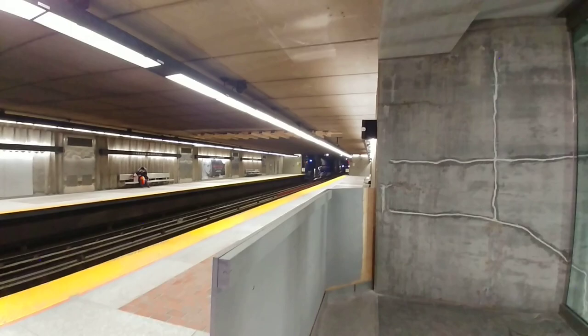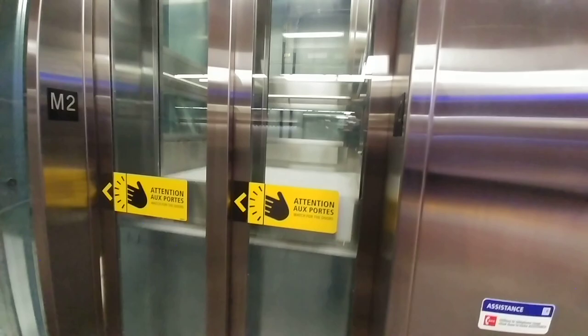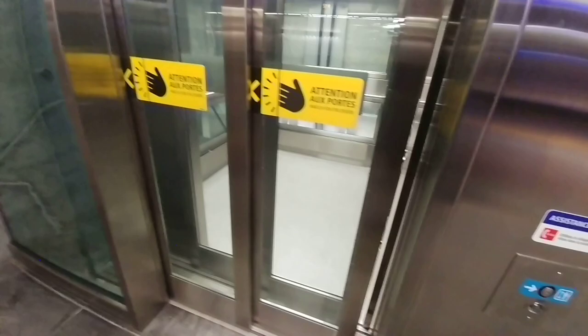Well here we are at Henri Beaugrand and we finally have some elevators to try here — some more elevators. Always exciting when there's a new elevator to film, regardless of how simple it is.